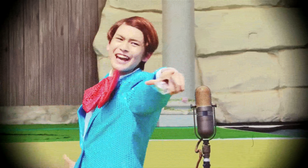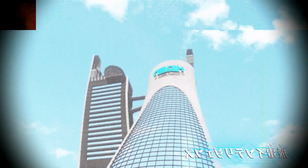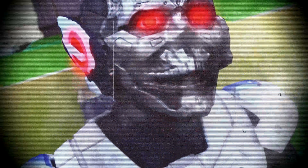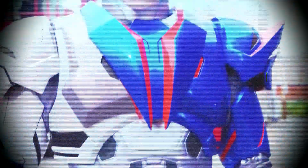Kamen Rider Zero-One is the story of a failed comedian named Aruto Hiden. After the death of his grandfather, Aruto is left as the next in line to be CEO of his grandfather's company, Hiden Intelligence, a technology company that primarily exports HumaGears — human-like robots who help humanity in their everyday lives. Although Aruto is at first hesitant to take over the company since he wishes to continue his comedy career, after the rise of a terrorist group who is hacking HumaGears and turning them into monsters, Aruto accepts the position so he can take the power exclusive to the CEO — Kamen Rider Zero-One — using the power to stop the rampaging HumaGears. Aruto's battle soon becomes a three-way war between Metsubo Jinrai, the terrorist group who is using HumaGears to eliminate humanity; A.I.M.S., an organization who wished to protect humanity even if it means scrapping every HumaGear; and Aruto, who believes both sides can live in peace.